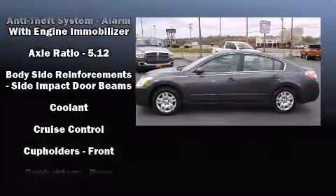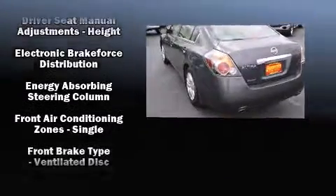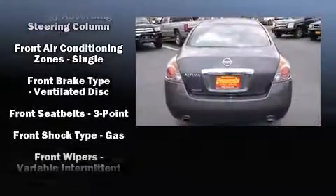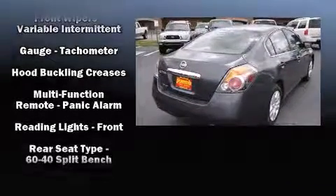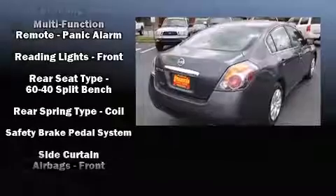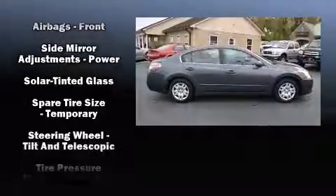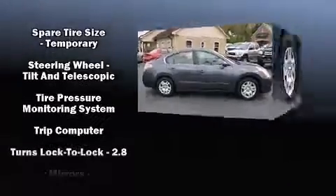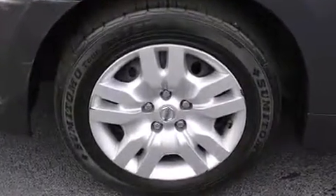Nissan also prioritized safety and security by including dual front impact airbags with occupant sensing airbag, front side impact airbags, traction control, brake assist, anti-whiplash front head restraint, ignition disabling, and four-wheel disc brakes with ABS. Electronic stability control ensures solid grip atop the road surface, no matter how challenging the driving conditions.